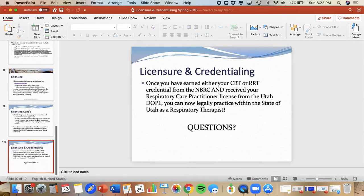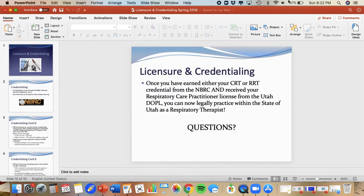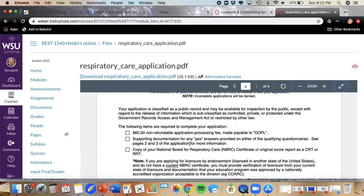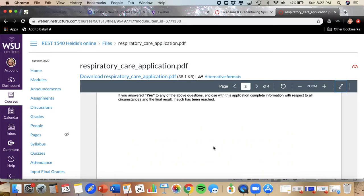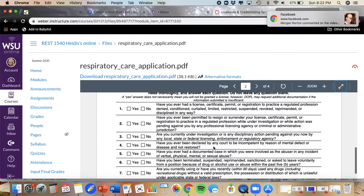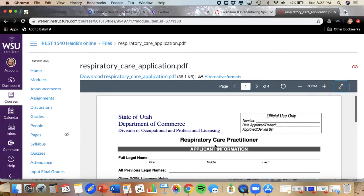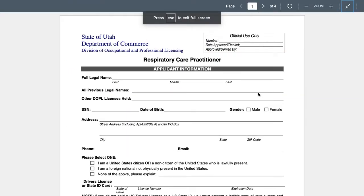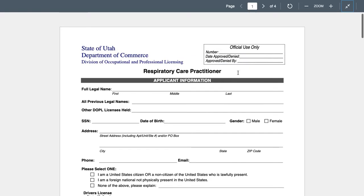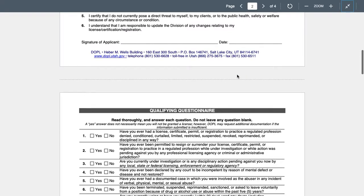And that's basically the gist of this whole lecture — it's surprisingly short. The module gives you an example of what the application for DOPL looks like on the dopl.utah.gov website. Here's the Respiratory Care Practitioner application — this is literally what the application looks like. It's pretty straightforward, like any other state document.